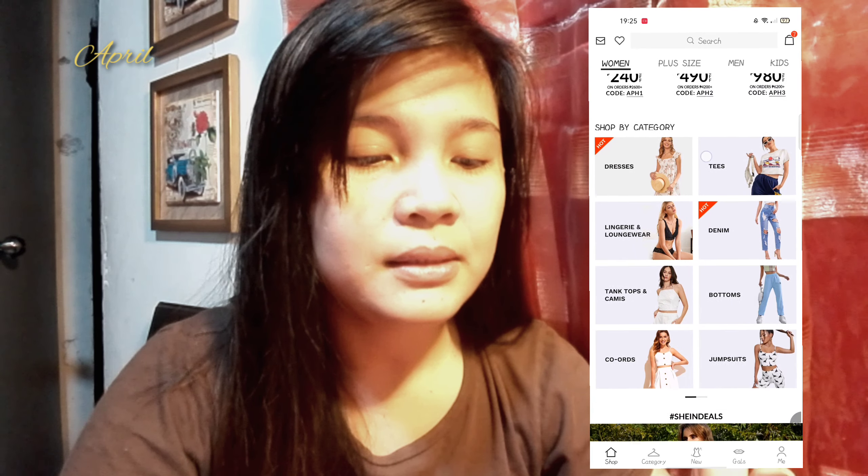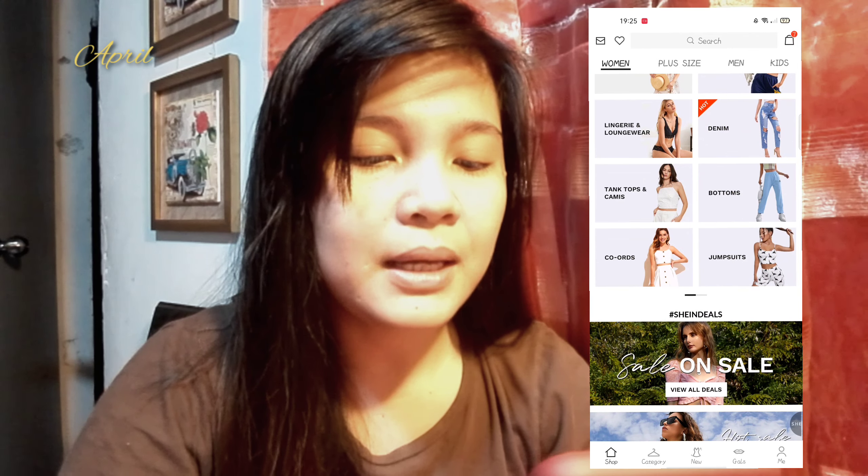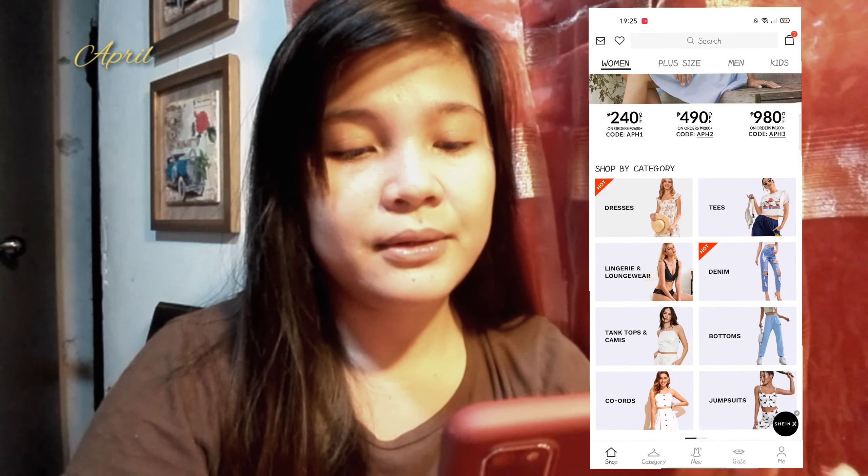Ito yung shop category — meron dresses, tees, lingerie, denim, tanks, bottoms, cardigans, at jumpsuit. Pumunta tayo sa dresses, ito yung madalas mong puntahan.